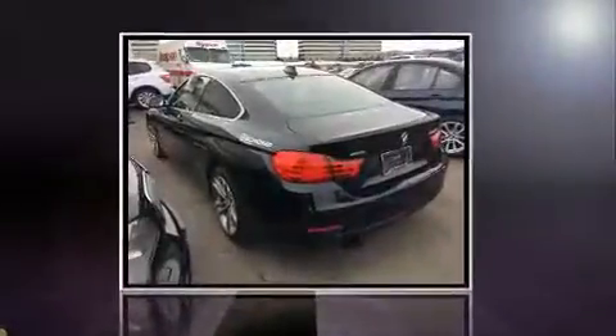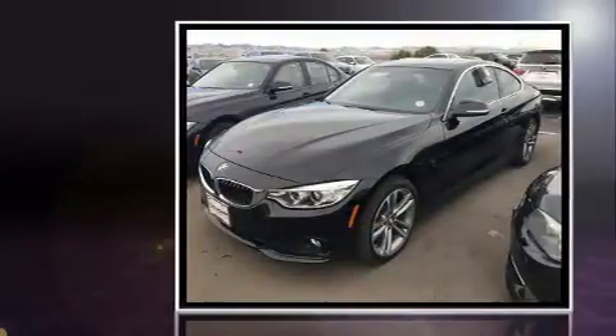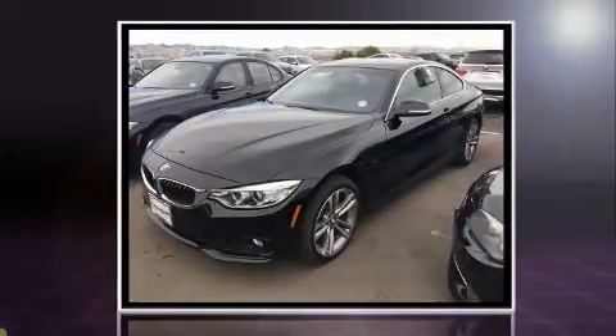Come test drive this 2016 BMW 428i. With just over 10,000 miles on the odometer, you'll be sure to appreciate this model's condition and value.